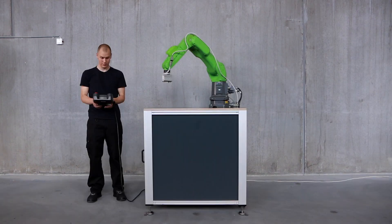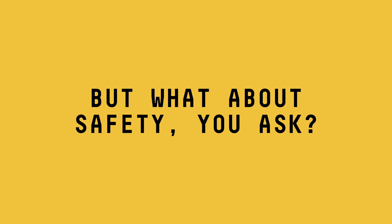Here's a factory worker. Here's a collaborative robot he wants to work with. But what about safety, you ask?